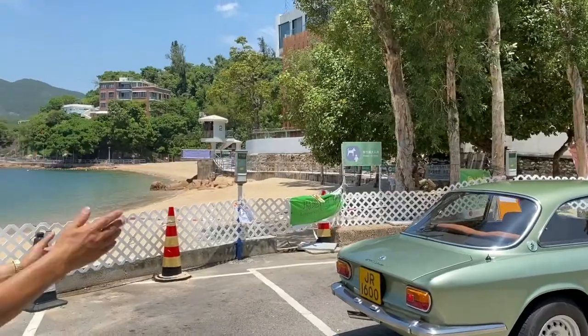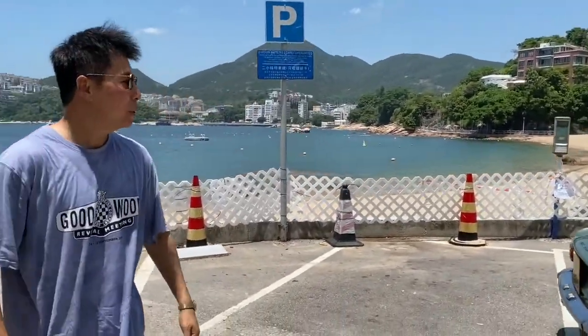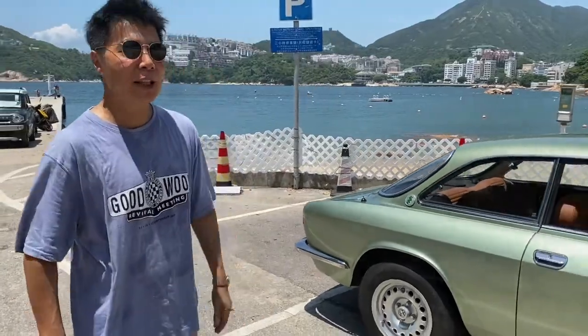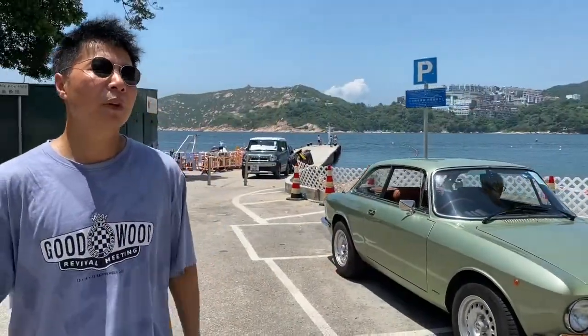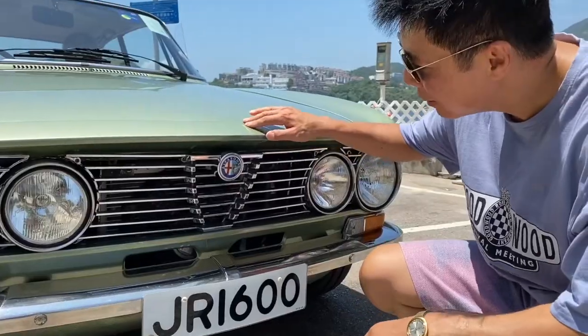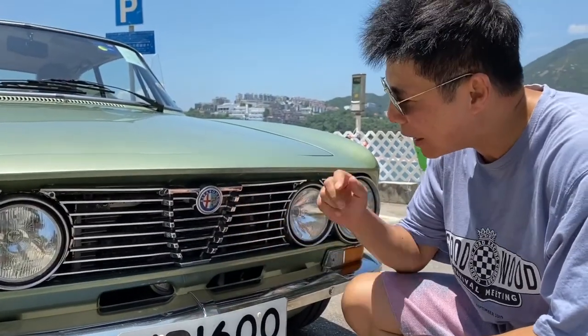Hey Douglas, what are you hustling today? An original 1976 Alfa GT 1600 Junior in its original color scheme. The Alfa Romeo 105 series has been around for almost two decades. This is probably the most abstract Alfa Romeo grille I've ever seen — look at it.